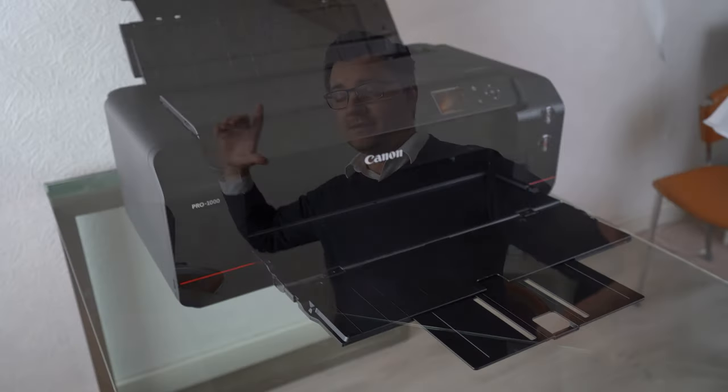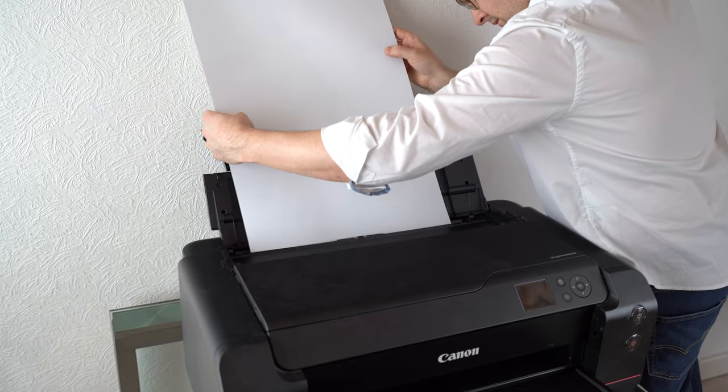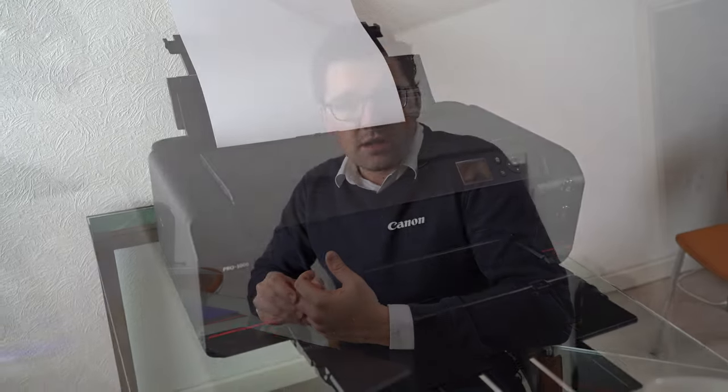It's just an absolute beast of a machine. It prints up to size A2, which is a 17 by 22 inch, or nearly 42 by 59.6 centimeters. Normally this is the maximum size that the average person wants in print, especially here in Scandinavia since the homes are typically smaller than, let's say, in the States. So I chose to go with Canon and honestly couldn't be happier.